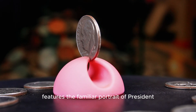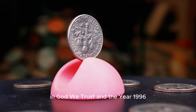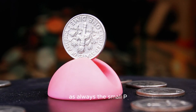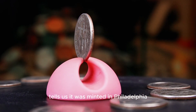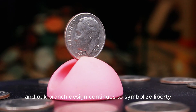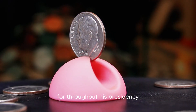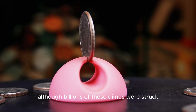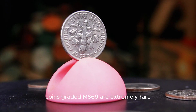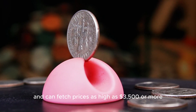The obverse side features the familiar portrait of President Franklin D. Roosevelt, along with the inscriptions Liberty, In God We Trust, and the year 1996. The small P mint mark above the date tells us it was minted in Philadelphia. On the reverse, the traditional torch, olive branch, and oak branch design continues to symbolize liberty, peace, and strength — values that Roosevelt stood for throughout his presidency. Although billions of these dimes were struck, the real treasure lies in finding high-grade coins. Coins graded MS69 are extremely rare and can fetch prices as high as $3,500 or more.